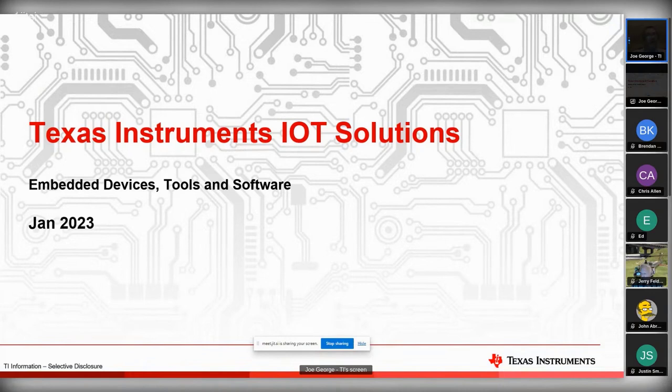All this is actually non-NDA information. We've labeled it selective disclosure, which means I wouldn't put it on the external internet. There's nothing proprietary, but nothing wrong with sharing it around or emailing it around. And if you need more data, we can always give you NDA if you want stuff in more detail.